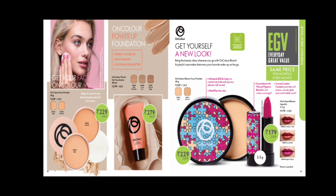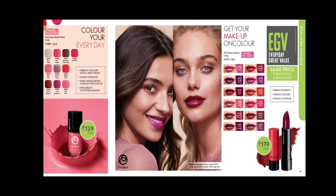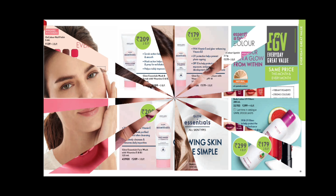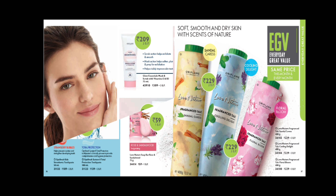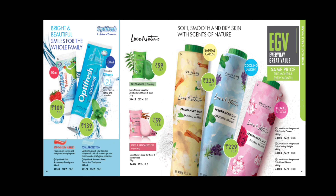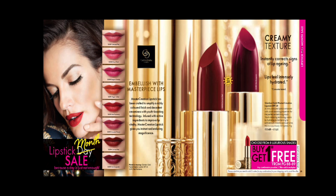These are all the non-offer range of products. In the EGV range, you are getting compacts, foundations, lipsticks, nail polish, body talcs, face wash, two-in-one mask and scrub, body lotion, face cream, soaps, and paste. Every month these are available at the same price.